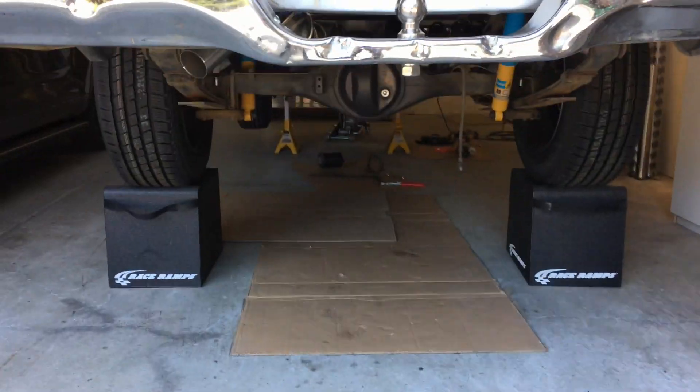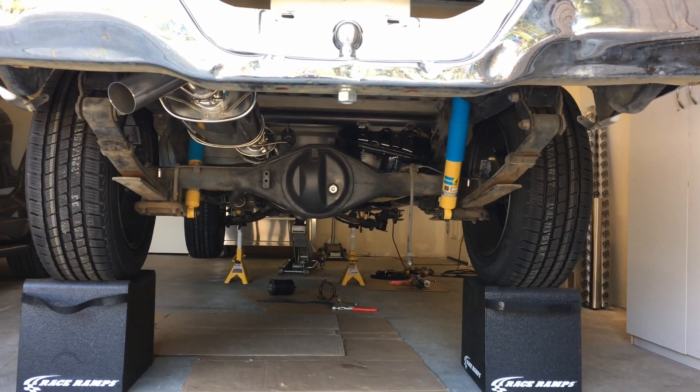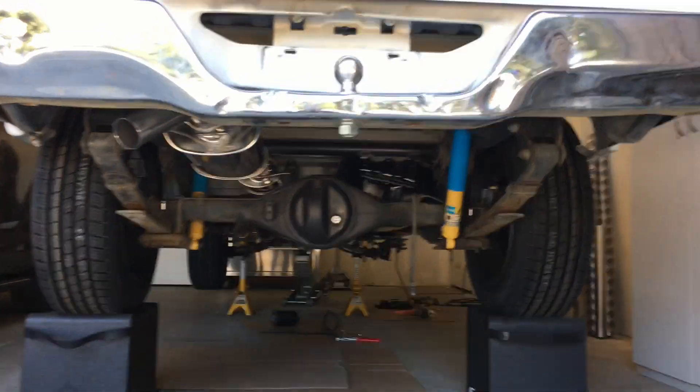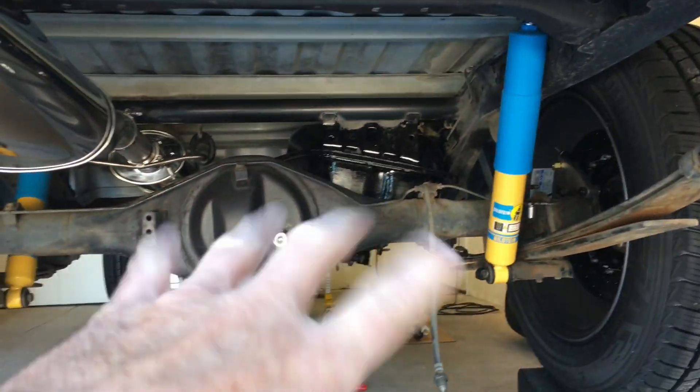From the back here you can kind of see the fitment — it's about as large a wheel as I could tuck up under there. I just got finished installing the gas tank — cleaned it and painted it.